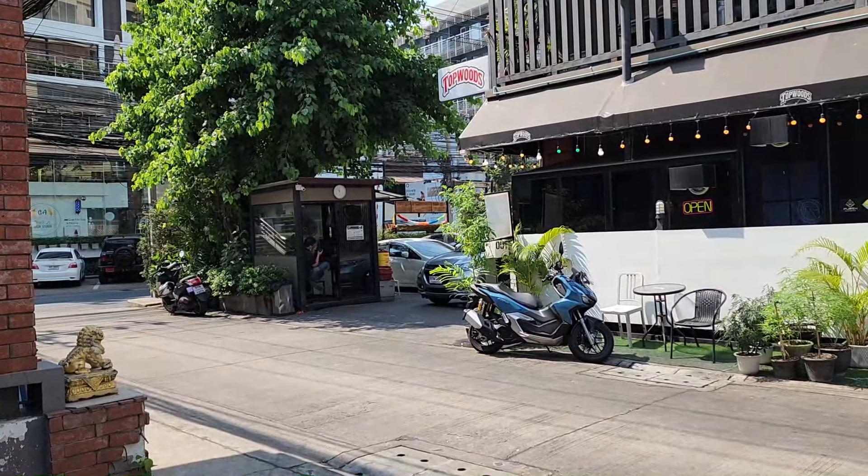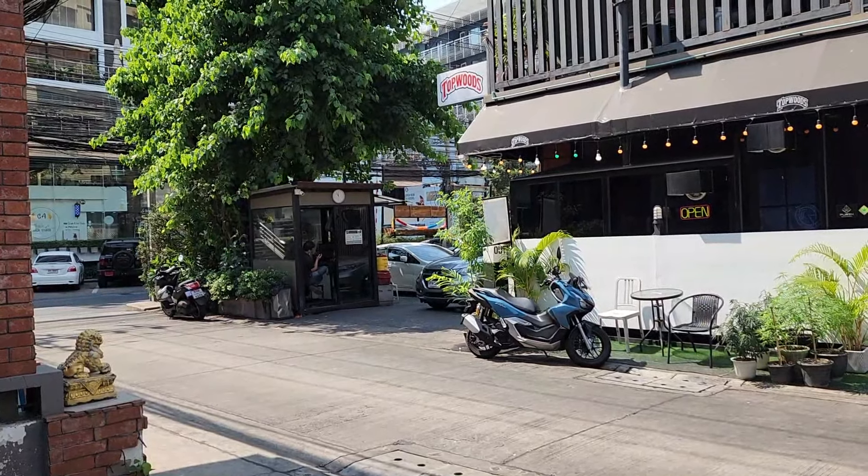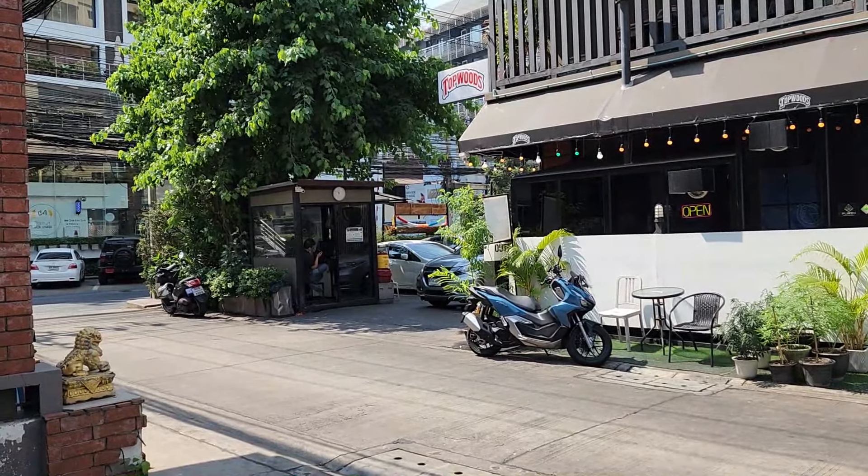Thank you so much for following along this walk down Sukhumvit Soi 33 on this Saturday afternoon. I appreciate it. You have a great afternoon.